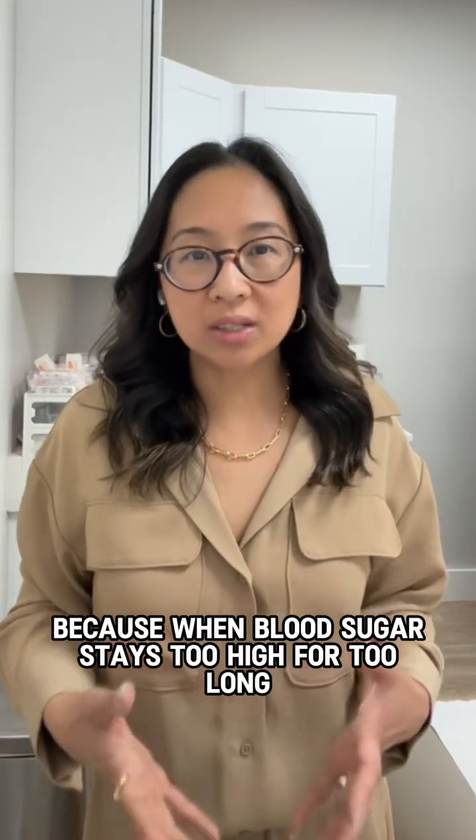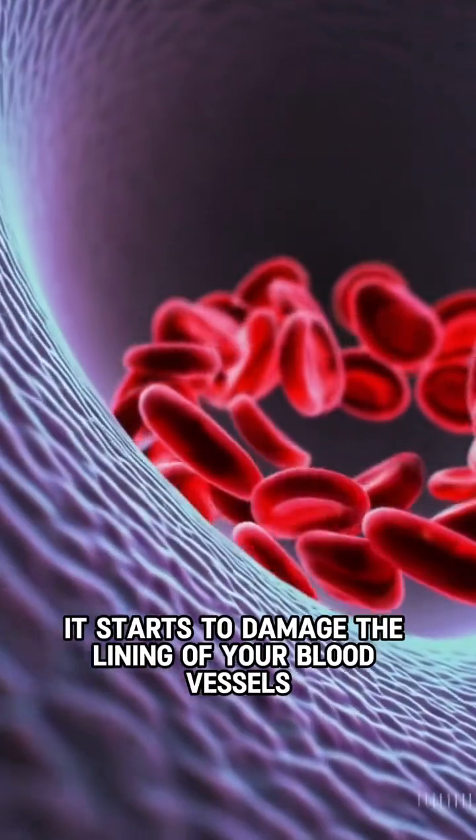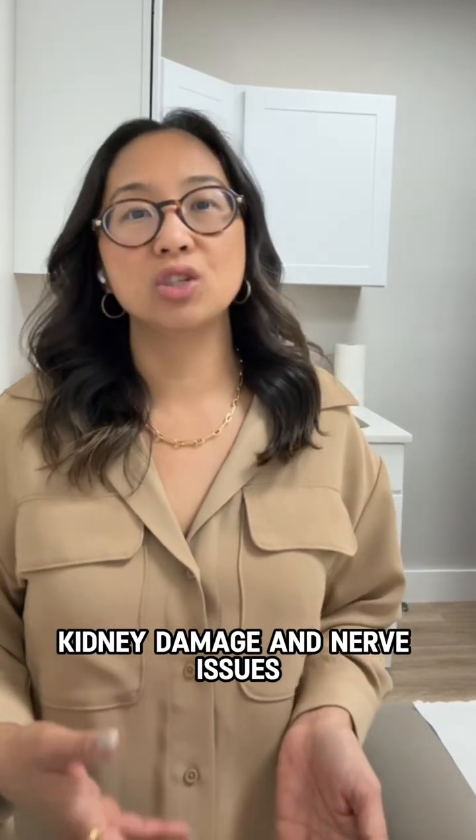Because when blood sugar stays too high for too long, it doesn't just stay in the bloodstream. It starts to damage the lining of your blood vessels, and that can lead to serious problems like heart disease, stroke, kidney damage, and nerve issues.